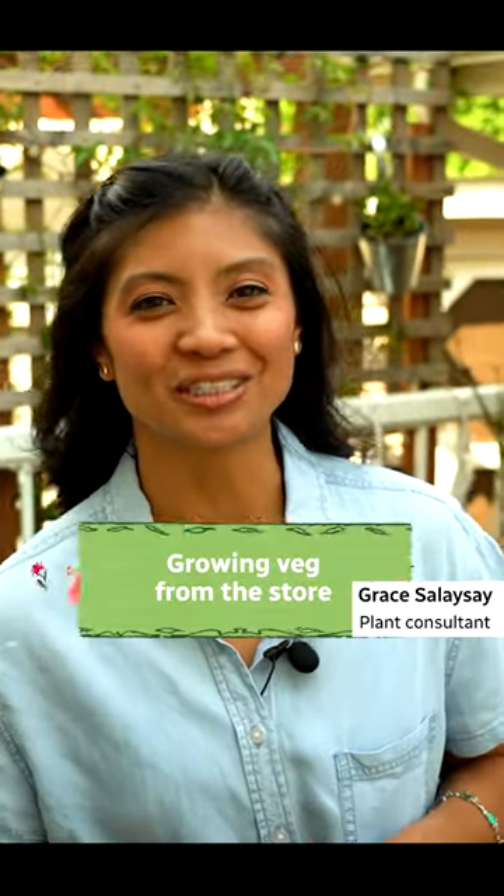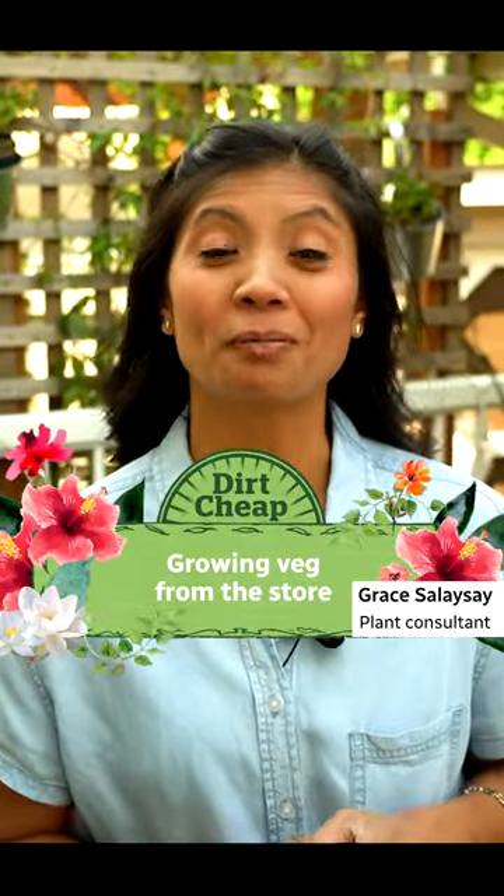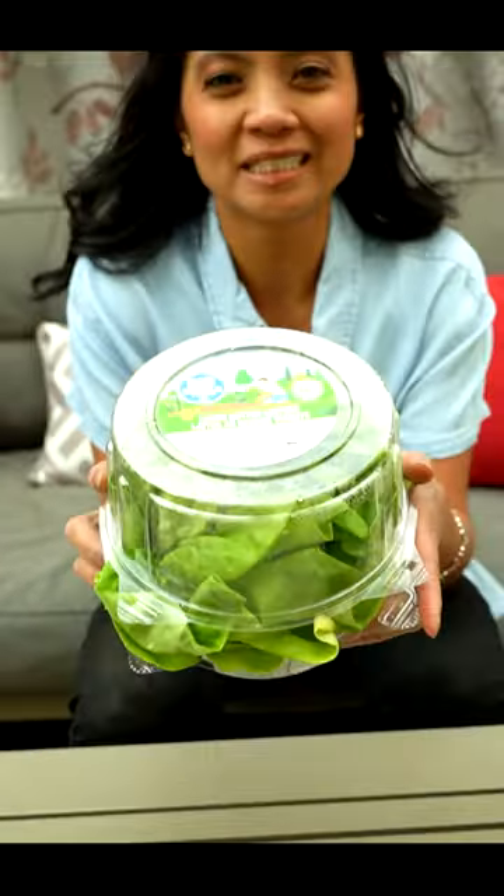Hi, I'm Grace and today on Dirt Cheap we're going to talk about plants from the produce aisle that you can grow at home. You don't need to go to a gardening store to get your plants to grow.